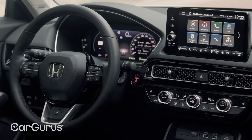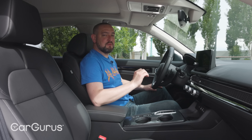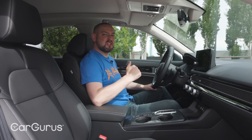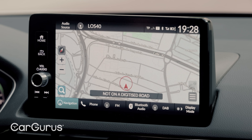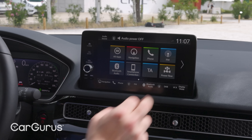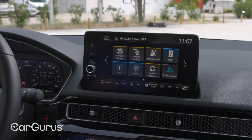Talking of the infotainment system, big improvements have been made there too. The previous Civic's infotainment system was by far and away its biggest Achilles heel, with slow responses, dated graphics, and complicated menus. The latest Civic, however, has been given the same system found in the latest Jazz and HR-V, and it's way better — easier to use, more responsive, better to look at. Plus, all versions get Apple CarPlay and Android Auto as standard.